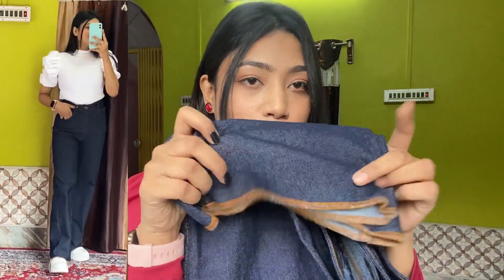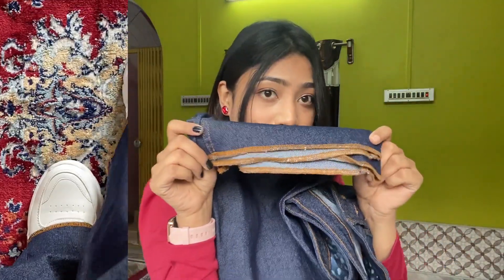There is stitching on the whole pant and on the lower length. Its price is ₹518, so just go for it because it is very good if you like high-waisted pants.